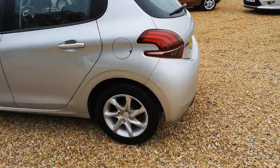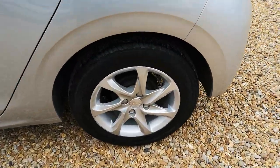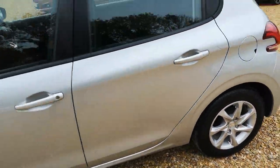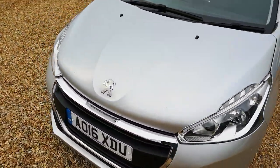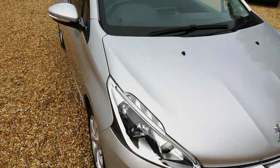As you can see, it comes in platinum silver, nice alloy wheels. The vehicle has covered 60,000 miles.